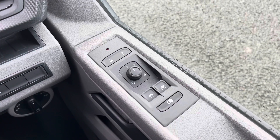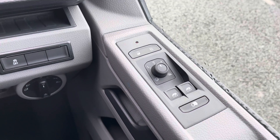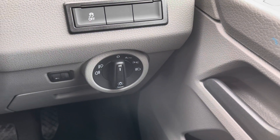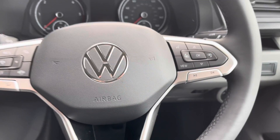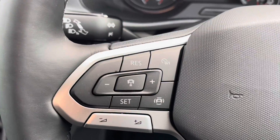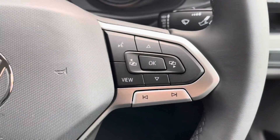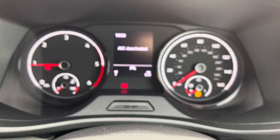The controls for the power folding, power adjustable and heated wing mirrors are placed on the driver's door, and just down to the left of that are the controls for the automatic halogen headlamps that come as standard. Another standard feature is this three-spoke leather wrapped multifunction steering wheel, which allows you to access cruise control and media functions without taking your hands off the wheel, giving the cab area a very ergonomic feel overall.